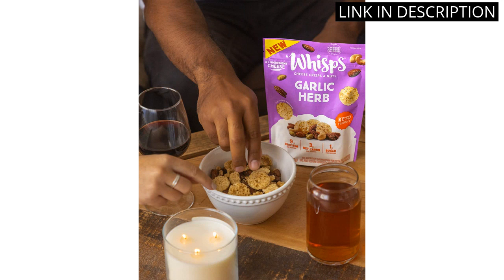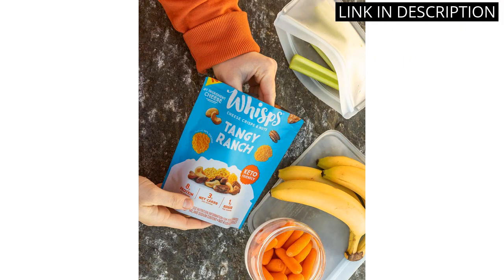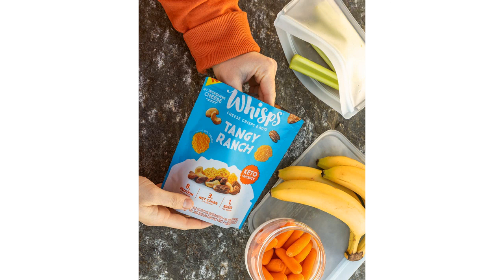Plus, with only one gram of sugar per serving, it's a guilt-free treat that I can enjoy anytime. I highly recommend giving this snack mix a try, whether you're following a specific diet or just looking for a tasty and healthy snack option.